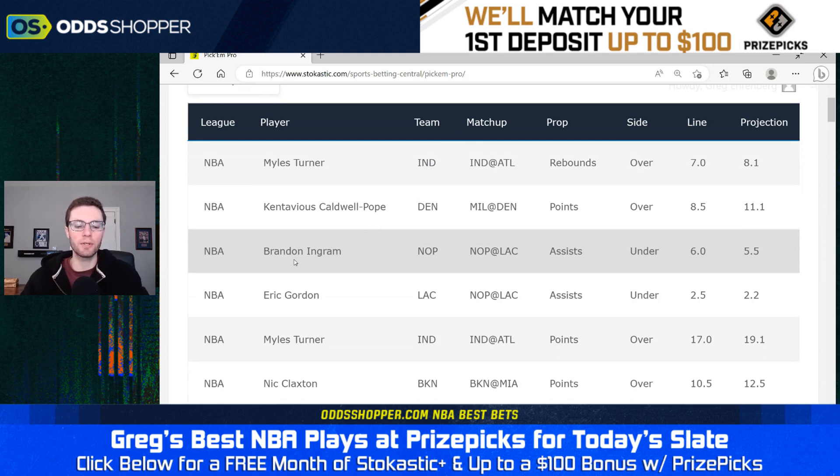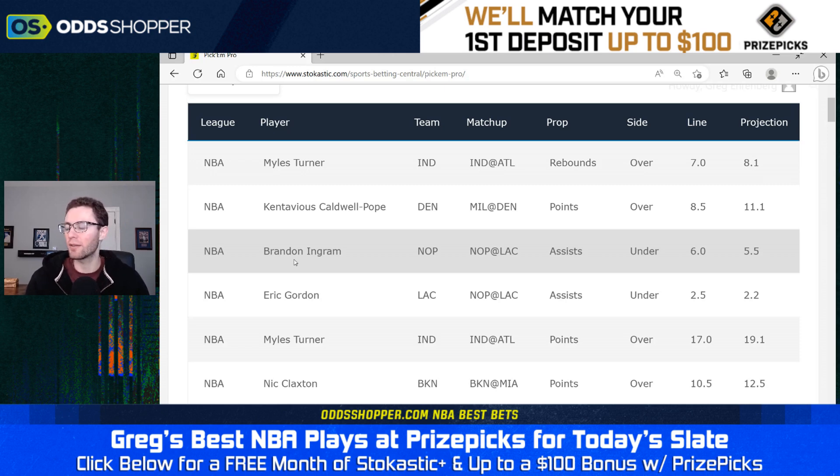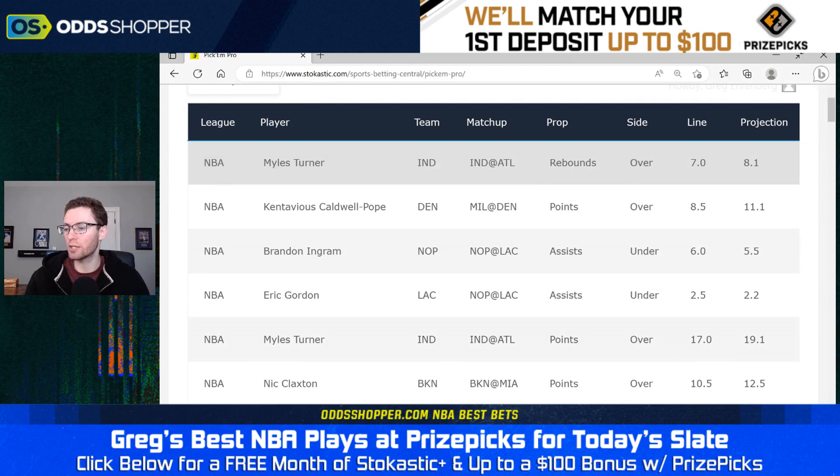A lot of people are going to look at Miles Turner's box scores and say he hasn't been picking up that many rebounds lately. This is true, but I think a lot of these games should come with an asterisk. There's been a lot of blowouts, there's been foul trouble, and Turner was coming back from a two-game layoff due to injury. So there are a lot of reasons to think the recent rebounding numbers aren't really in line with what we should expect. He averages 7.5 per game, and this is a plus matchup, which brings the projection up to 8.1.